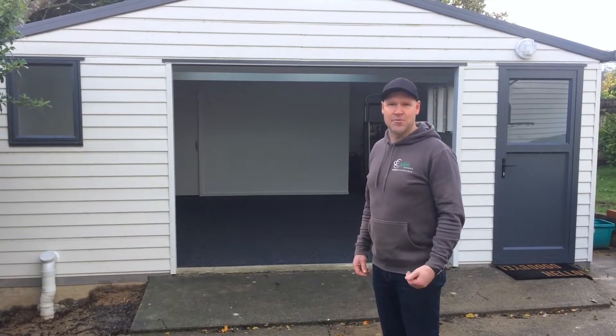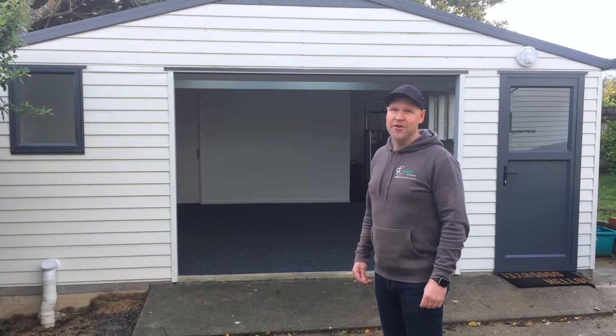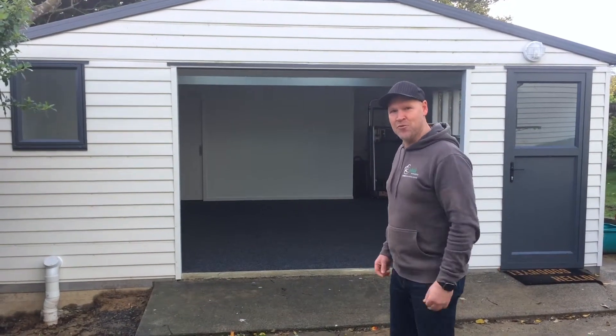Hi, here in Kauru again. Last time, in a previous video, we went through how we were looking at converting a versatile garage to a Pilates studio. Come and have a look at what we've done.